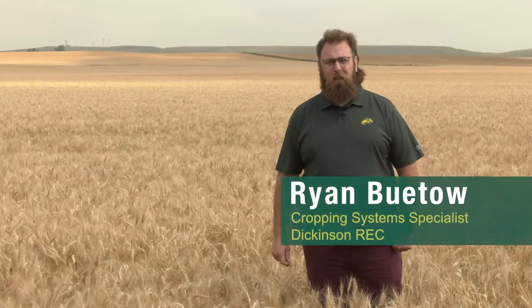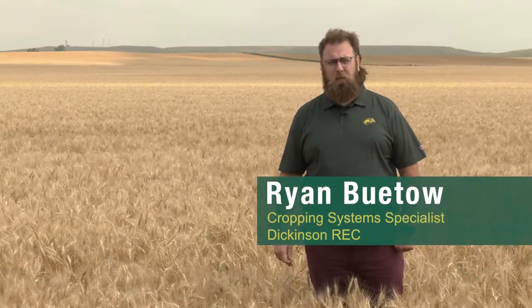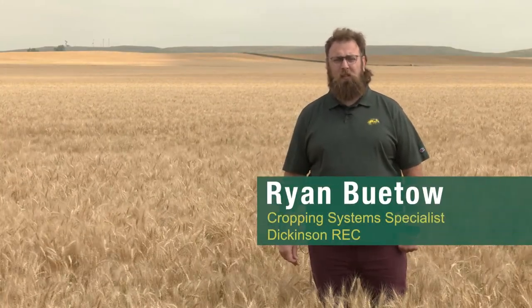Hi, I'm Ryan Beto, an NDSU Extension Cropping System Specialist at the NDSU Dickinson Research Extension Center. Ergot is a disease of wheat and other small grains that is continuously an issue for different parts of North Dakota. Even though we're in a drought here in 2021, if you get that rain at the right time you can still have an issue with ergot.